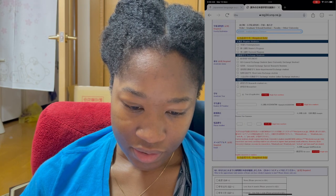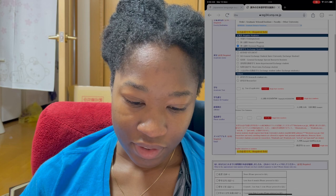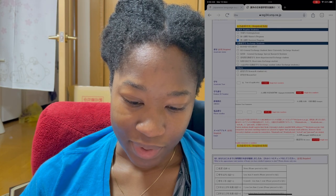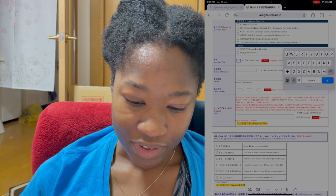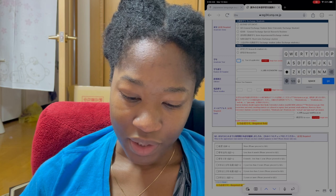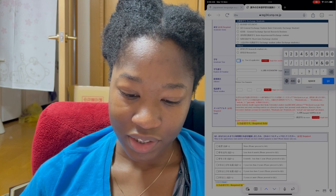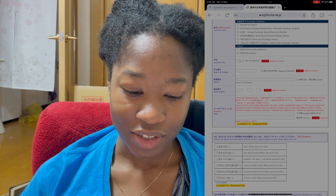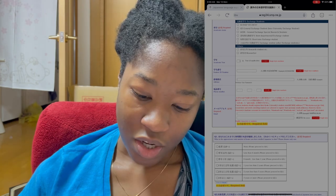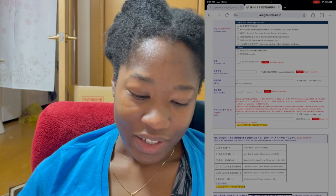They're going to ask your academic status — what type of student you are. I'm currently a PhD student, and whether you're an exchange student, which I'm not, or a researcher. For academic year it's a little confusing — it's different from the States or maybe other places, but they count one, two, three per grad school year. I'm currently a first-year doctoral student so I would put one, even though this is my fourth year at the university. It's also a little confusing because the academic year starts over when this class begins, so I don't know if they want me to put two or one — but we're going to leave it as it is.